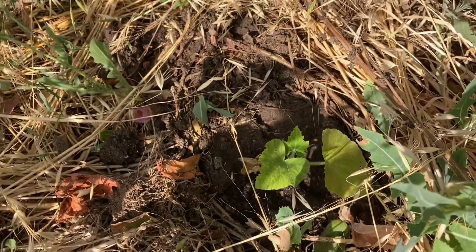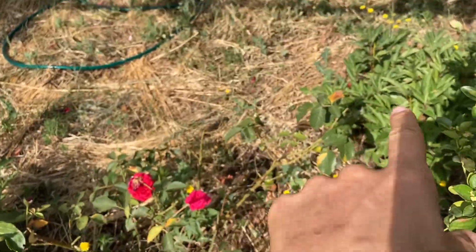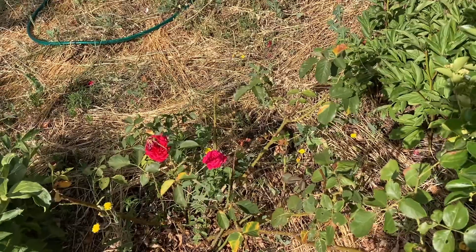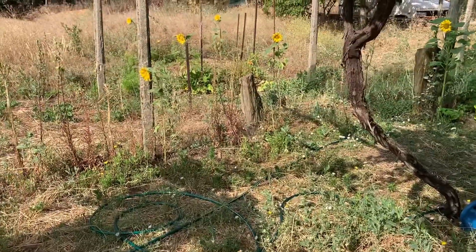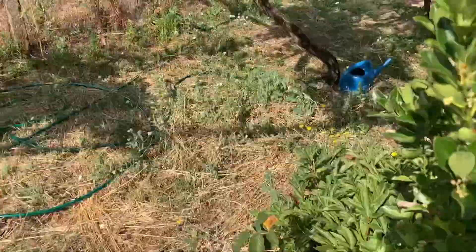Hopefully that guy will be okay. I planted him between the roses and the peony because that's one of the safe places you can plant little plants, otherwise Emma will just trample them — she just kind of walks on the plants. Too bad, but this one will be safe.